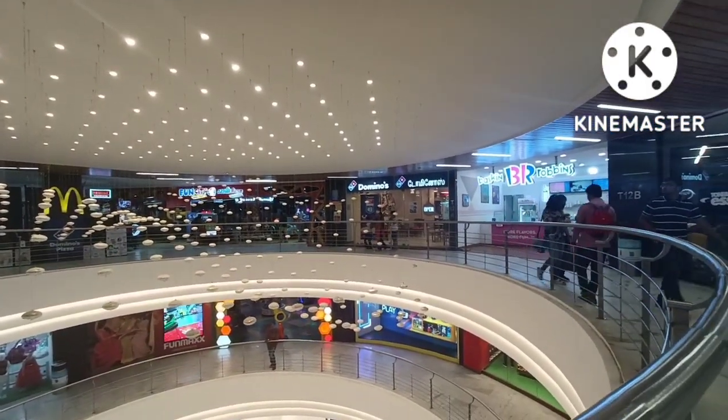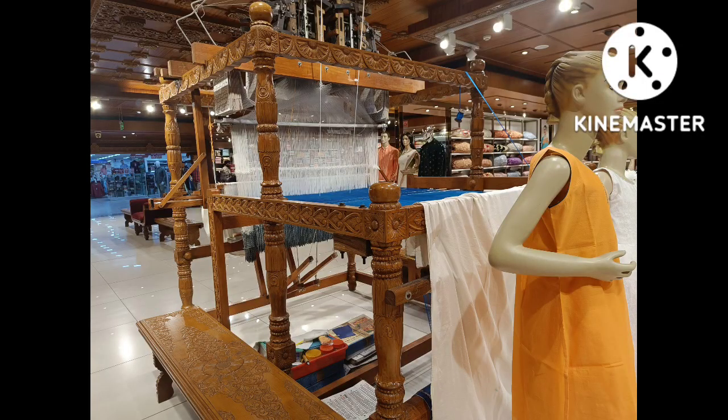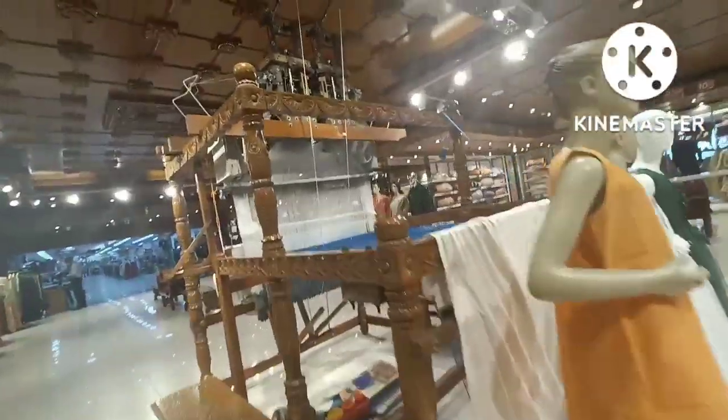We are in the RMKV shop. There are wedding sales and fancy new collections. That's why we are here.